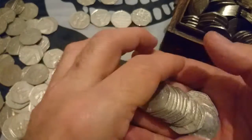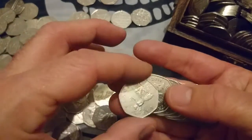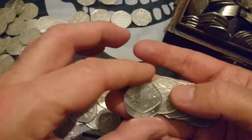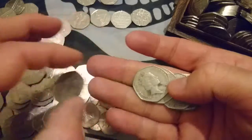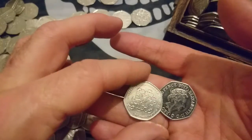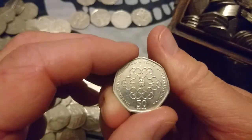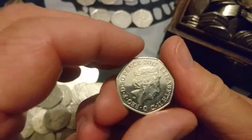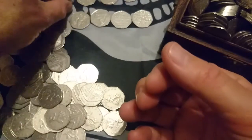I'll turn over some of those Britannias so you can see. Oh — Girl Guides, lovely design, or Girl Guiding to give it its correct name. High mintage on it though. Another 2017 — and the tail of Peter Rabbit.